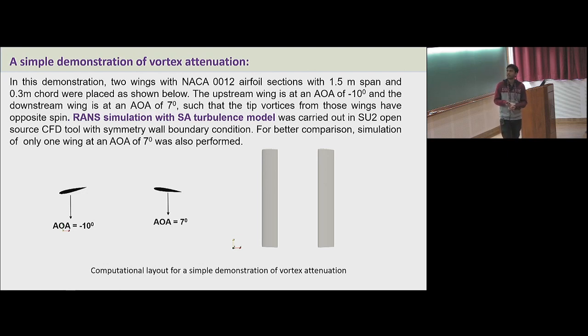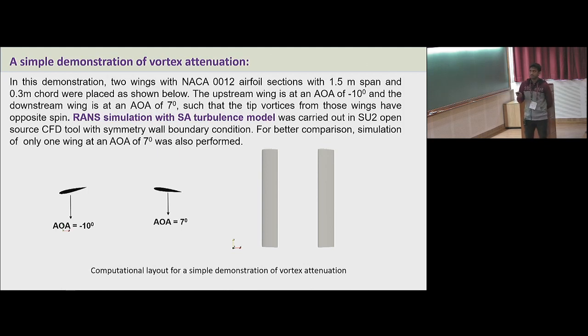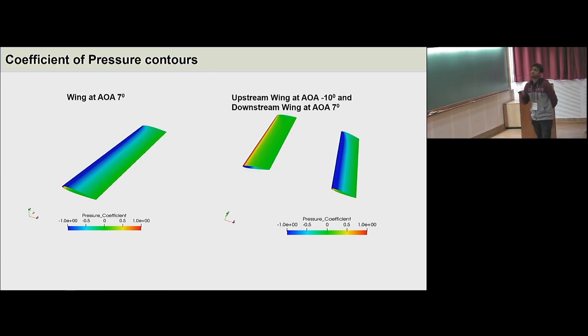This is a simple demonstration done by me to understand the mechanism of vortex attenuation; it is completely qualitative. I have taken two wings of NACA 0012 cross-section with 1.5 meter span, geometrically identical, placed such that one wing is in the wake of the other. The upstream wing is at an angle of attack of minus 10 degrees and the downstream wing at seven degrees. A RANS simulation with the Spalart-Allmaras turbulence model was performed with a symmetry boundary condition using the SU2 open-source CFD tool. For comparison, a single-wing case at seven degrees angle of attack was also run, and these are the coefficient of pressure contours for both cases.